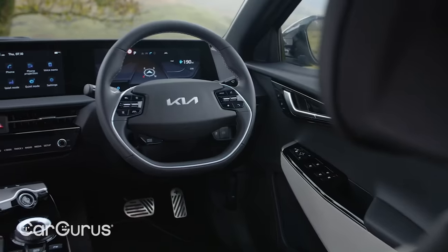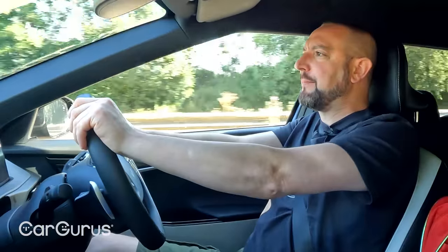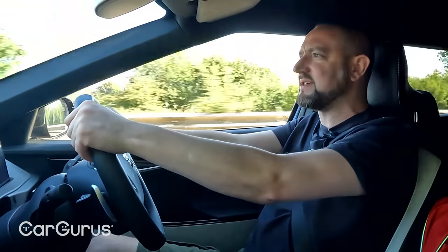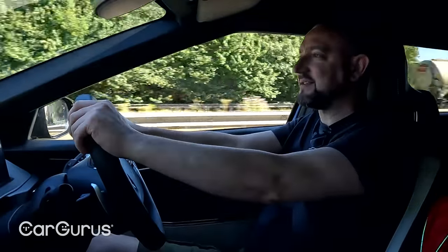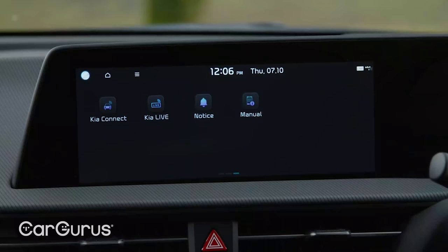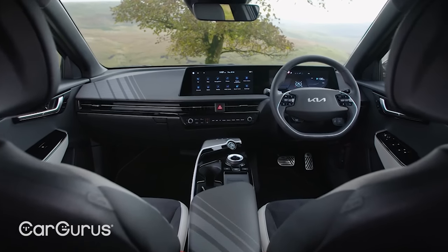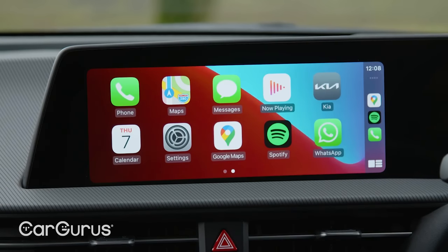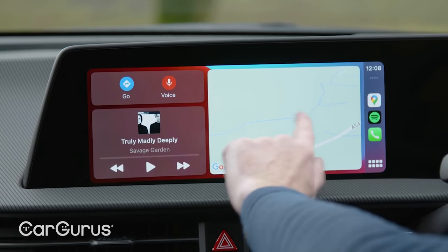Driving experience aside, this car is a very pleasant place in which to spend time. The quality on show is fabulous. Some of the switches feel a little flimsy, but the materials and the standard of fit and finish are really impressive. Honestly, the gap between the latest Kia models and the premium European brands is very negligible these days. The dual screens, which are standard across the range, also look very impressive. The infotainment system could be more responsive — there's a pronounced pause between tapping the screen and anything happening — but the graphics are sharp and the logical menus make it easy to navigate. There's also a generous amount of luxury and safety kit provided as standard.